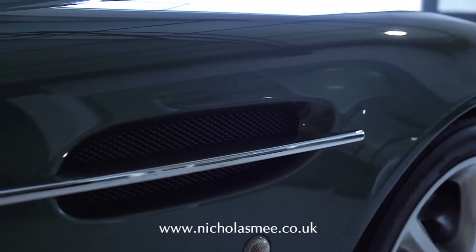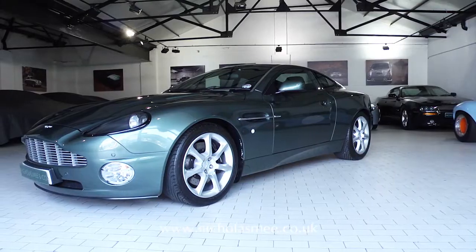This car warrants your attention and can be viewed now at our Brackenbury House showroom in West London.